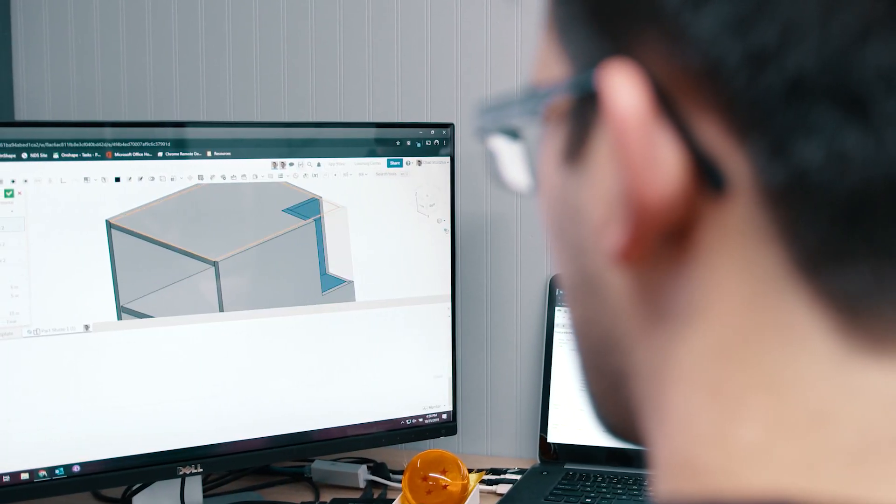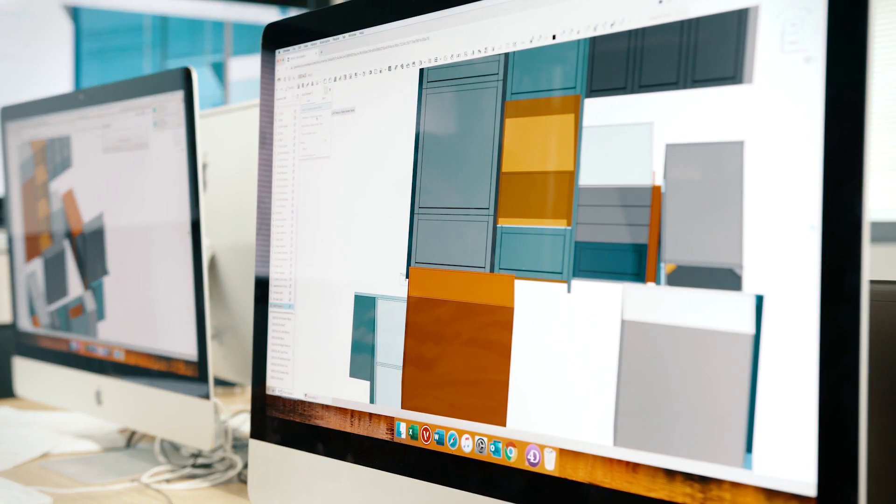Onshape is a really special take on CAD. It's not only a CAD program but it is a data management platform where we can work on designing and building our product in a web-based collaborative environment.